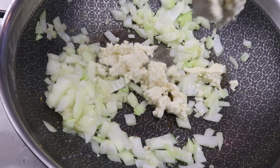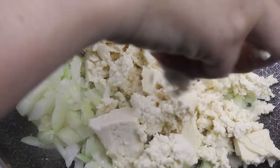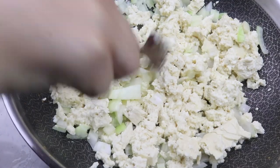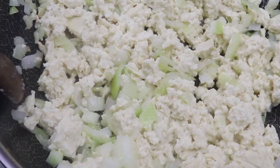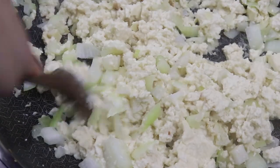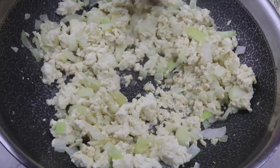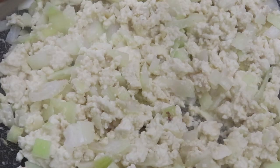After sautéing the onion and garlic for a couple of minutes, we're adding about one block of tofu. I'm using medium firm because that's all I had, but I'd recommend firm or extra firm for this recipe. Break up and crumble the tofu with your hands and let it cook for about three to five minutes so the water evaporates and the tofu browns slightly. If you're using firm or extra firm tofu, this will take a shorter time because of lower water content. Tofu is a fantastic source of protein and I always recommend adding a plant-based protein source to increase satiety.